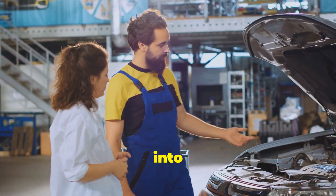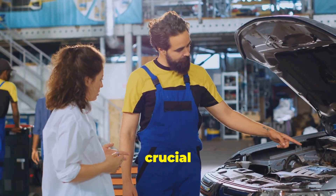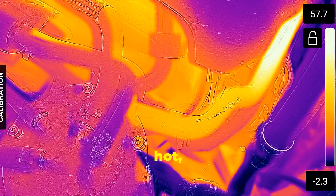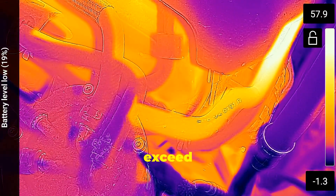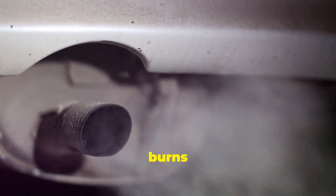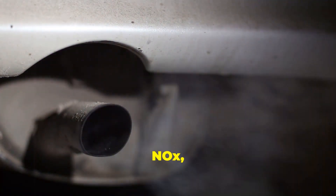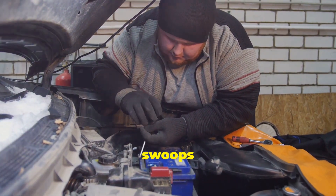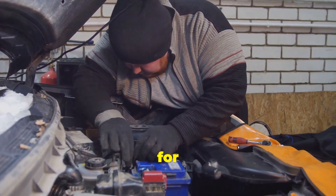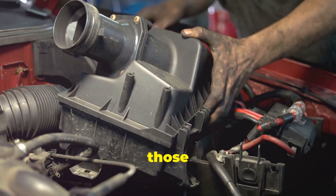Today we're diving deep into the world of the EGR valve, a small but mighty component with a crucial role in your car's engine. Your engine runs hot — we're talking temperatures that can easily exceed several hundred degrees Fahrenheit. When it burns fuel, it creates not just power to move your car, but also some pretty nasty emissions like nitrogen oxides, or NOx, which are harmful pollutants. That's where the EGR valve swoops in to save the day and the environment. It stands for Exhaust Gas Recirculation, and it plays a key role in reducing those harmful emissions.